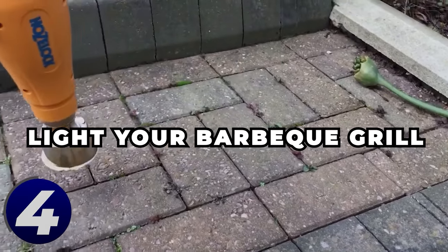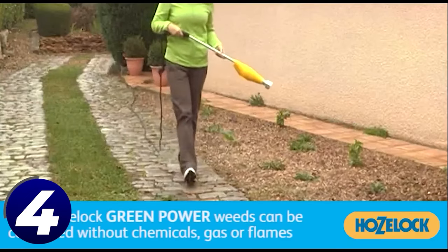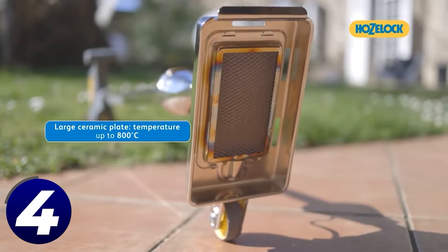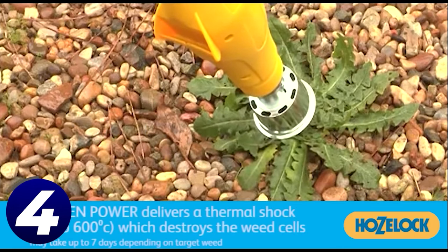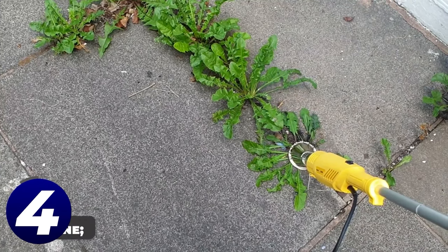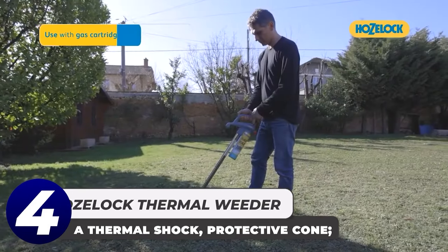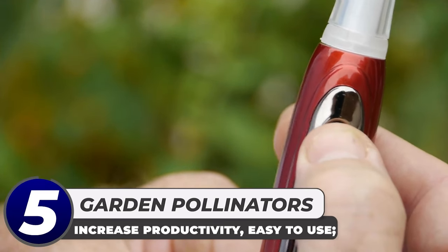In no time at all you will find your garden is lush and healthy again. As an added bonus, if you need to light your barbecue grill this thermal weeder can do that too. This gadget retails for approximately $80, which is not bad for a weed-killing mini flamethrower. Even if you don't need it for this year's gardening, it's a cool thing to have lying around the garage.